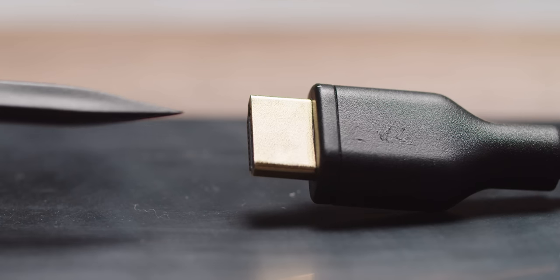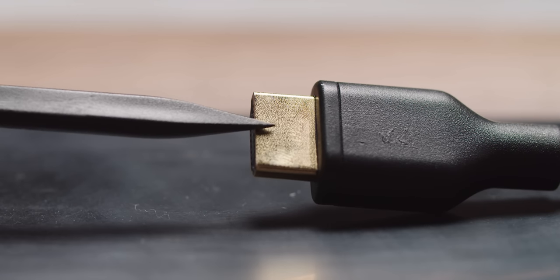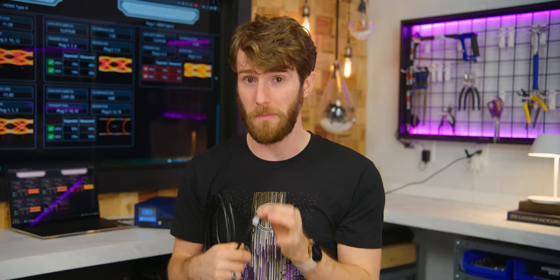Well over 10% of the cables that we bought and tested failed to meet their claims. Let's start with a handful of things that don't matter. While it looks nice and feels premium, the outer housing is not a signal-carrying component of the cable. And as long as it isn't so corroded that it literally cannot fit in the slot, the inclusion of gold plating on the HDMI connector housing doesn't matter.